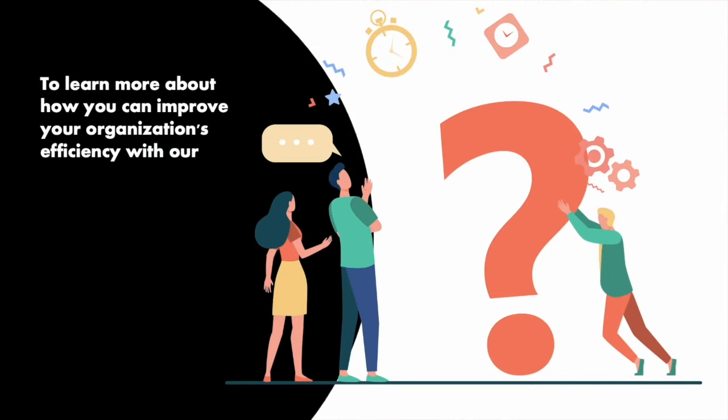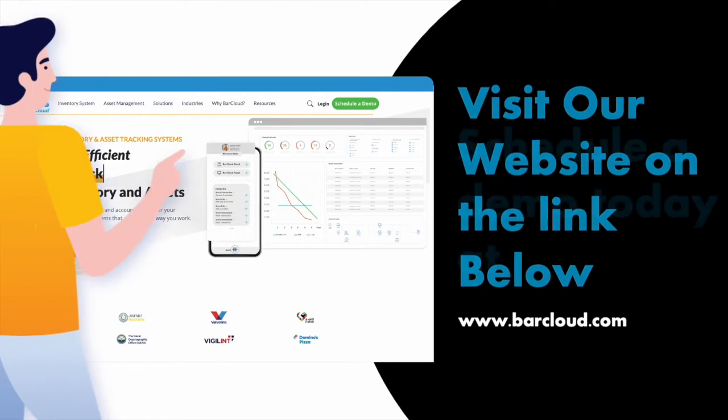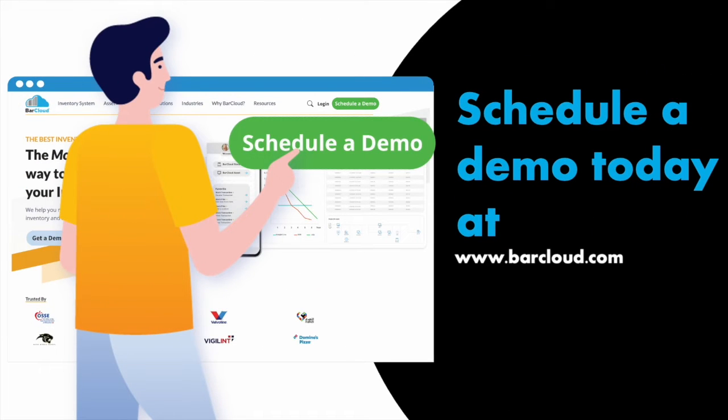To learn more about how you can improve your organization's efficiency with our inventory management software, visit our website with the links below and schedule a demo today at barcloud.com.